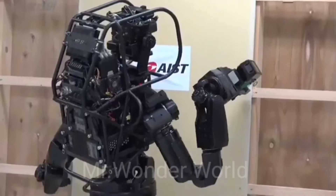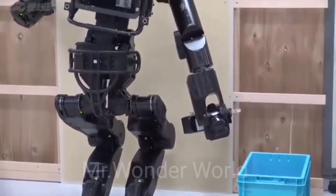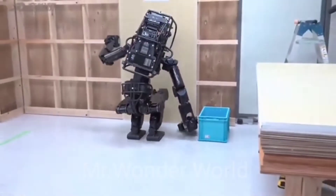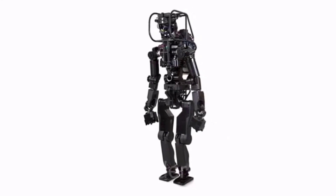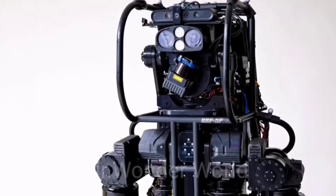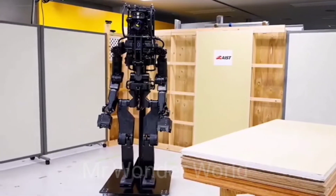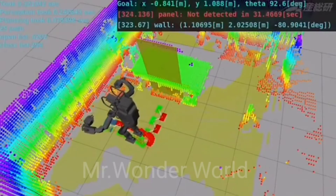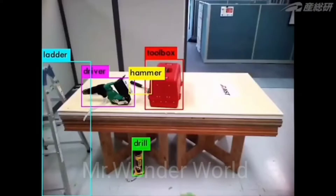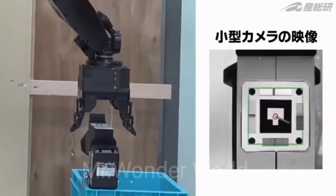Meet HRP-5P, an advanced humanoid robot designed to operate autonomously and carry out heavy labor in hazardous conditions. This robot was created by AIST — Japan's National Institute of Advanced Industrial Science and Technology — as a response to the country's labor shortage due to its aging population and declining birth rate. It is equipped with environmental sensors and object recognition, full-body motion planning and control, and task description and execution management.